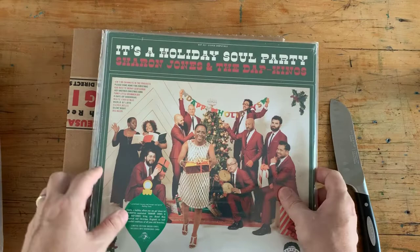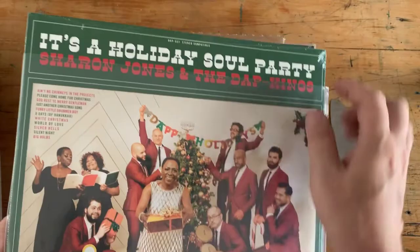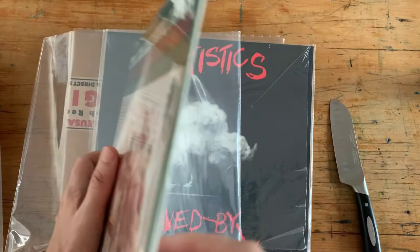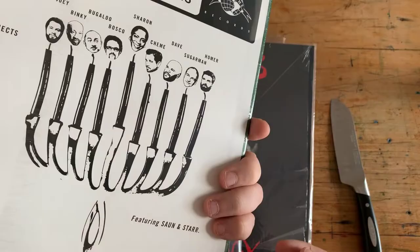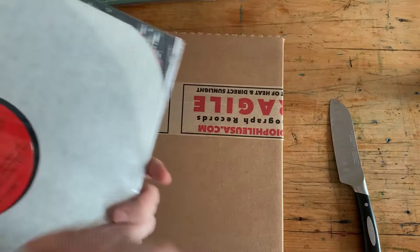Holiday Soul Party — Sharon Jones and the Dap Kings. This is a green vinyl pressing that was done before Miss Sharon Jones sadly passed away. Great record album and it's still sealed. I don't know how they find records that are just still sealed, but this is actually a more recent issue, so not as big of a surprise on this one.